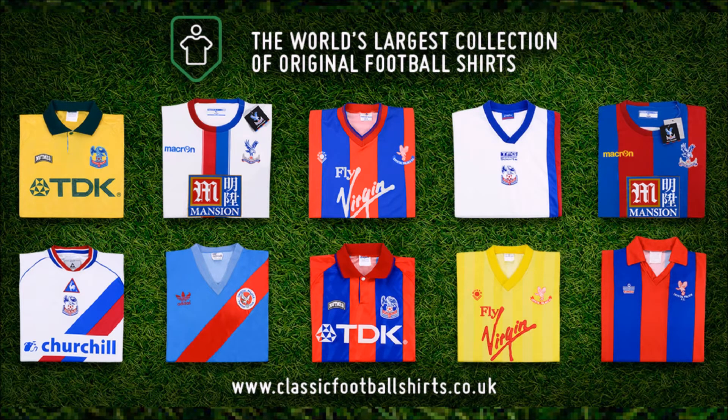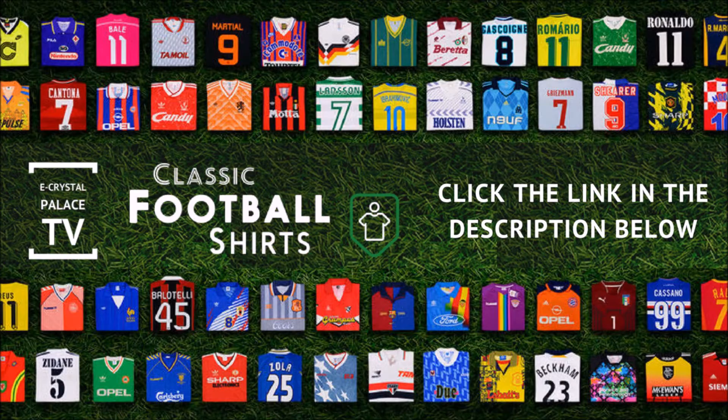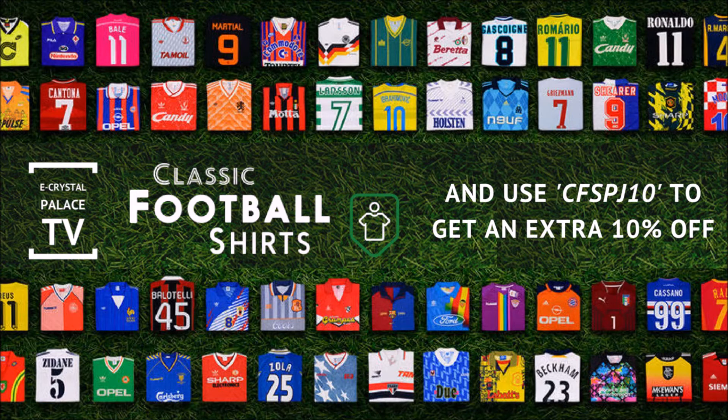This video is sponsored by Classic Football Shirts, the best place to get your classic and vintage football shirts. To get cheap retro Palace shirts, click the link in the description below, and for an extra 10% off use the code CFSPJ10 at checkout.